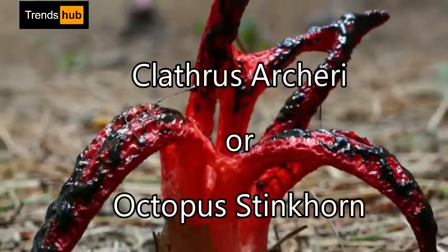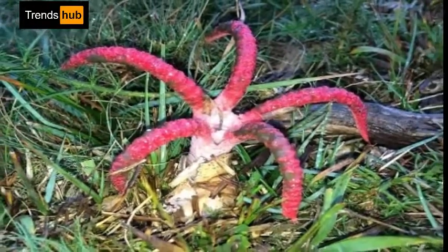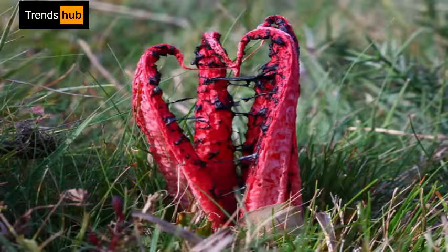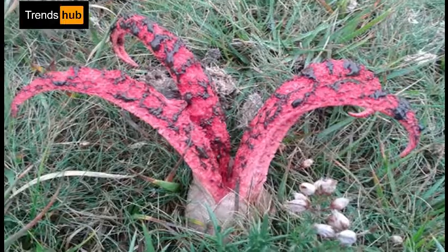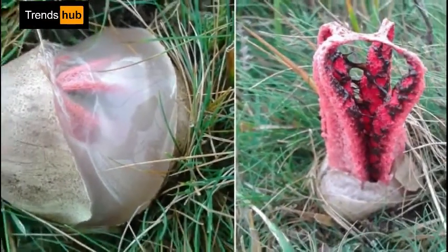3. Clathrus archeri, octopus stinkhorn. Clathrus archeri, devil's fingers, is a fungus with a global distribution. The young fungus erupts from a subterranean egg, forming four to seven elongated slender arms. They smell like rotting flesh as well.